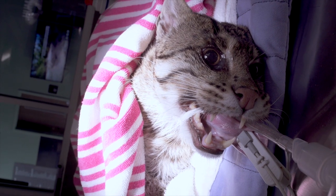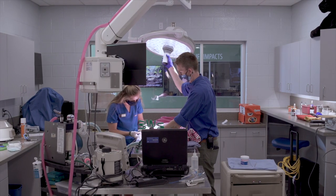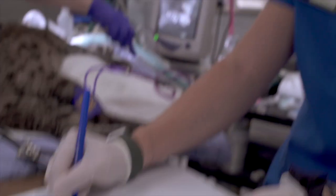We'll collect a small blood sample from Tallulah while she's out as well. This just allows us to check on her enzyme levels for multiple organ functions, as well as make sure she has no infectious disease processes going on that we might be unaware of.